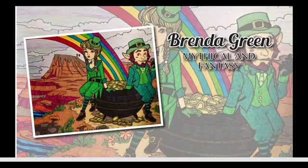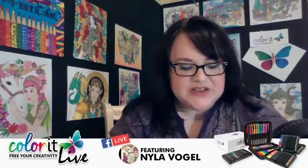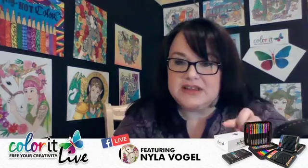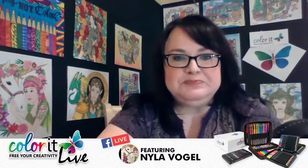I have the first winner! The first winner for tonight, who's going to win a Colorful Seasons coloring book, is Penny Lavallee. Color It will put your name in the link, so all you have to do is send an email to support@colorit.com and they will send you your book. Congratulations on winning, Penny — you're going to love that book. It's got so many different things to color in it.